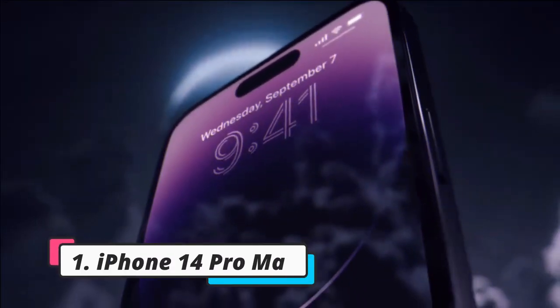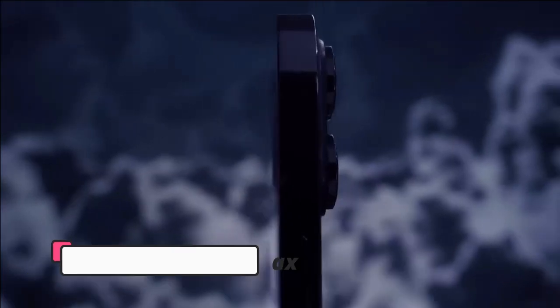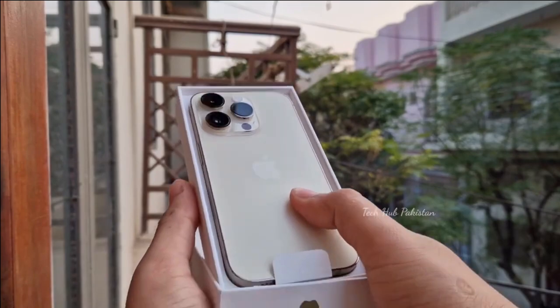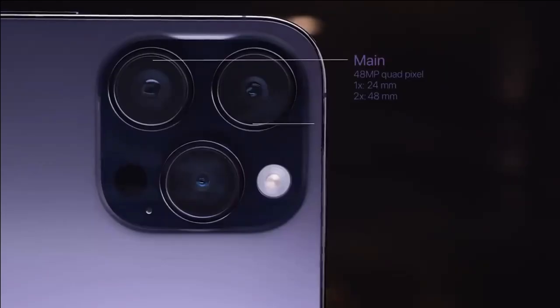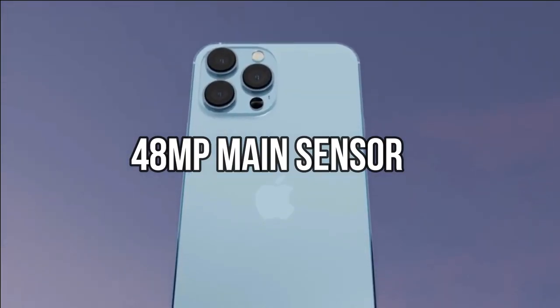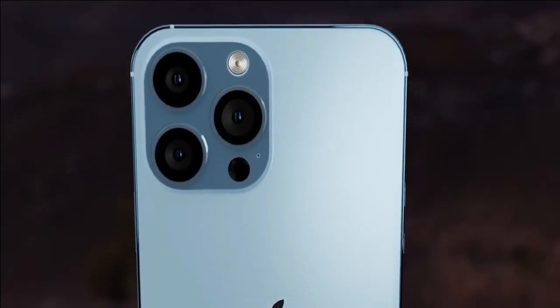Number 1 on our list is the iPhone 14 Pro Max. The iPhone 14 Pro Max is everything you could ever want in a smartphone, including best-in-class performance and cameras. In addition to the 48MP main sensor, the ultrawide lens also saw a bump in size, which lets in more light.